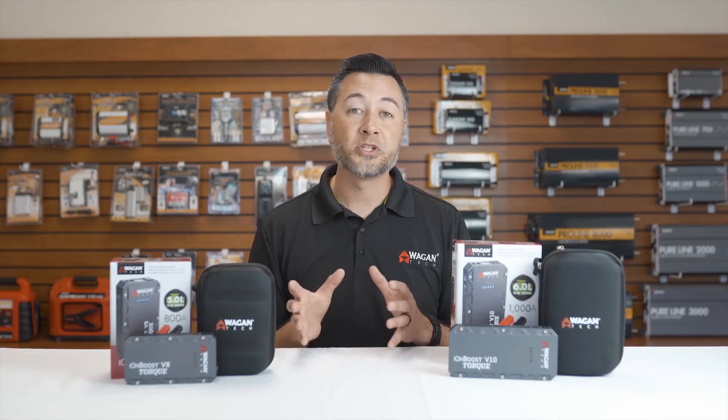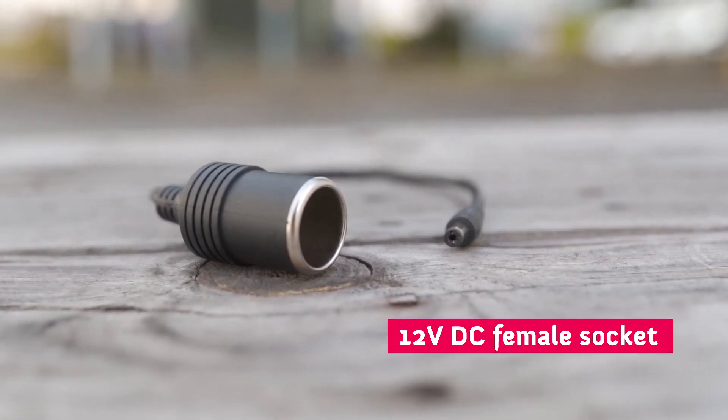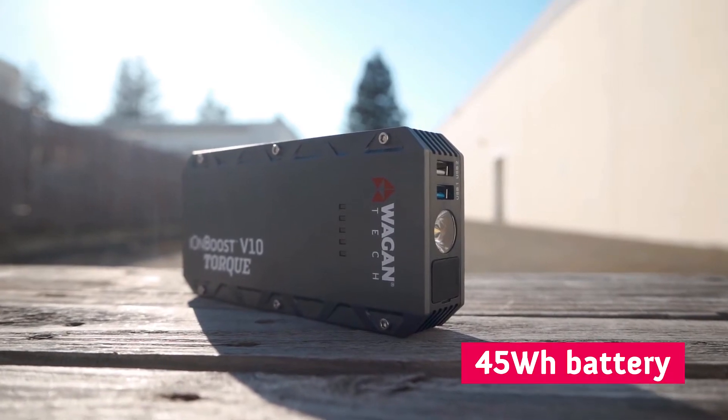One of the main differences between the two is that the IonBoost V10 Torque comes with a 12-volt DC outlet. The V8 has a 31-watt-hour battery, while the V10 has a 45-watt-hour battery.